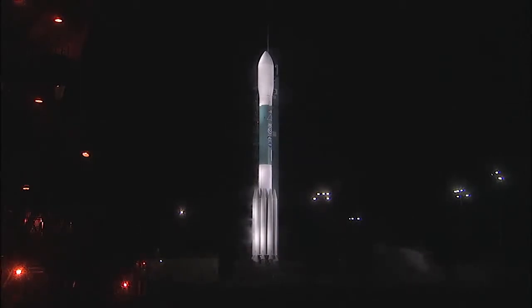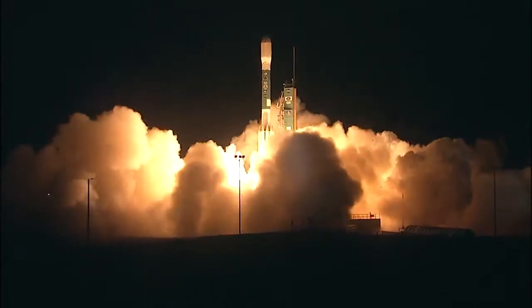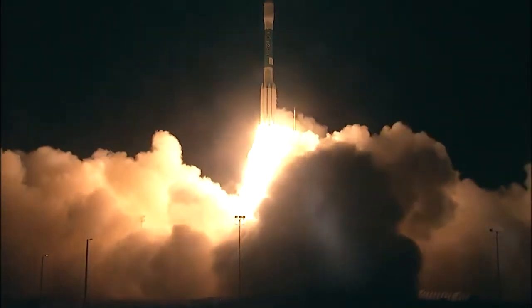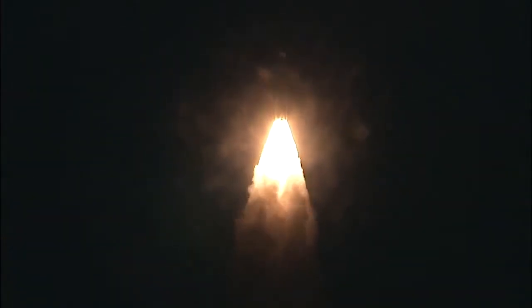Launch conductor Scott Bonnet reports a green board — everyone is go. T-minus six, five, four, three, two, engine start, one. And liftoff of Delta II and NOAA's Joint Polar Satellite System 1, making the U.S. a more weather-ready nation.